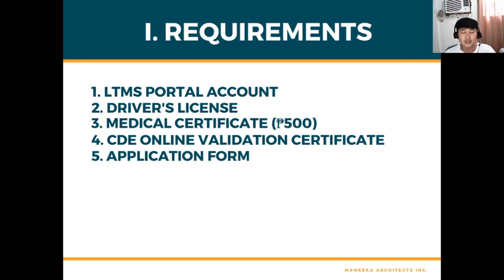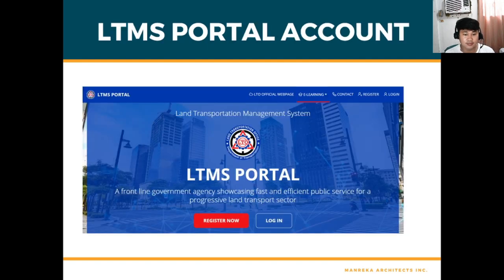Next is your driver's license card — not a photocopy, but the original driver's license. Third is a medical certificate, which will cost you around 500 pesos — some places charge 300 pesos, but in our locality it's 500 pesos. Fourth is the CDE online validation certificate, which is the exam you must pass. Fifth is the application form.